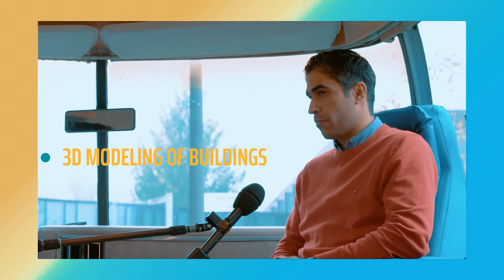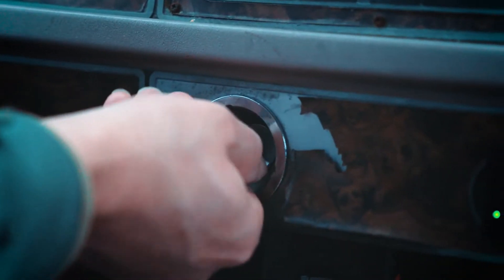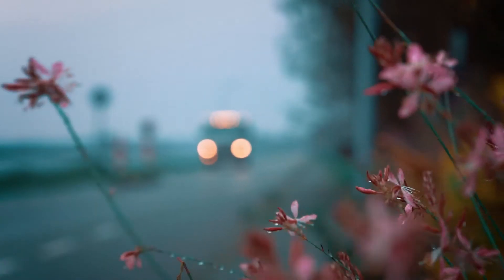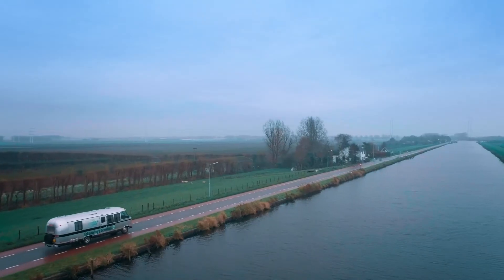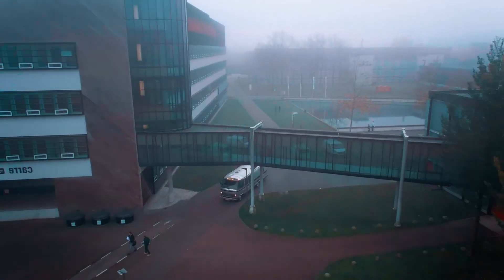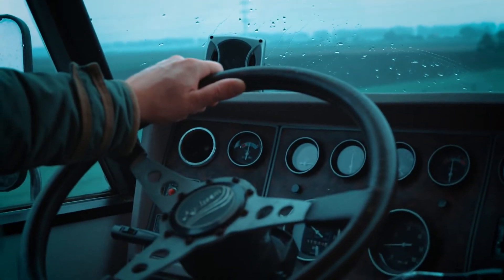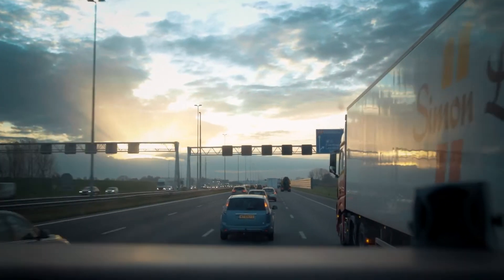3D modeling of buildings, safety and society. For Technology 2020, I'm touring the country with the technology demo boss looking for interesting innovations. We are currently on our way to Enschede, where we will visit two projects at Twente University.